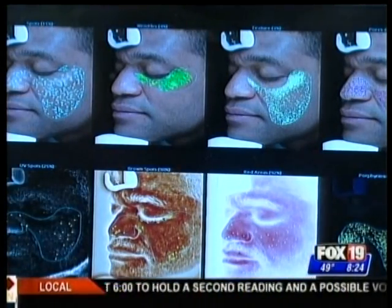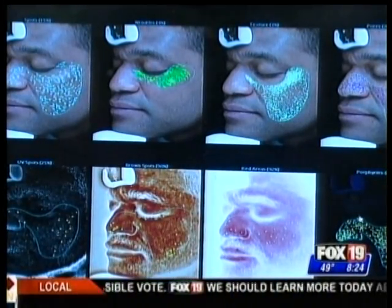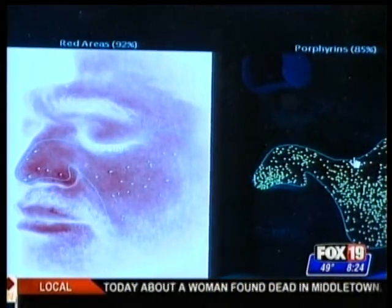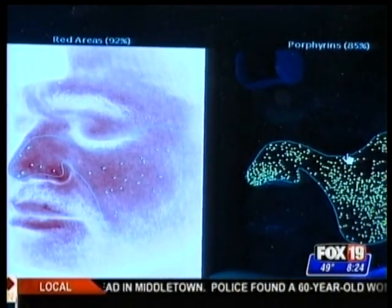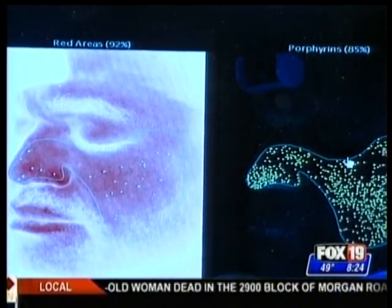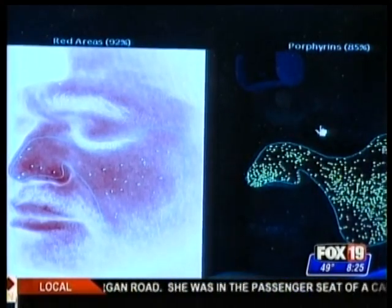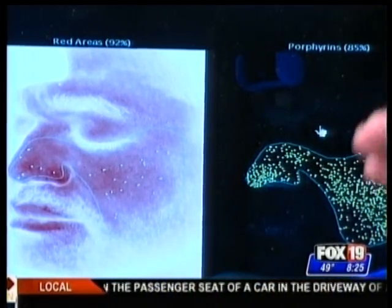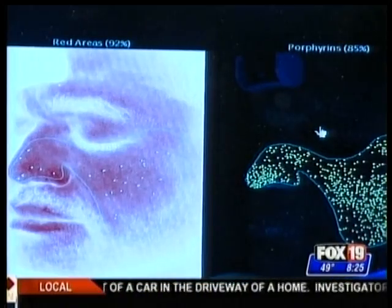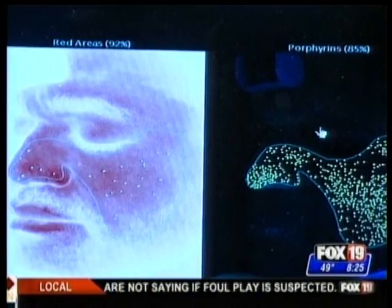The last one here — porphyrins. Porphyrins are measuring the excretion of certain bacteria we have on our skin. There's a bacteria commonly known as P-acnes, and it's the one that causes acne. Rob actually scored very well here. But if this score were lower, we might want to consider products that raise the pH of the skin to make it more basic, and therefore improve or reduce the risk of acne.